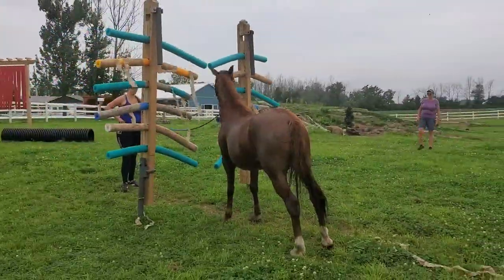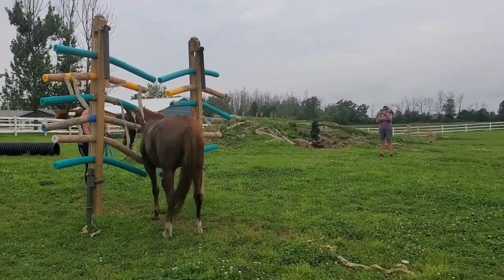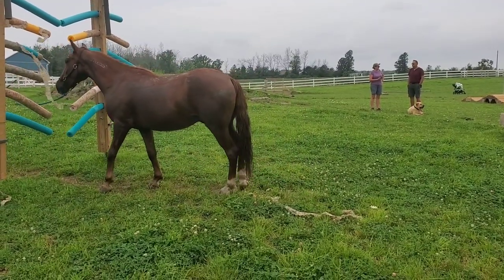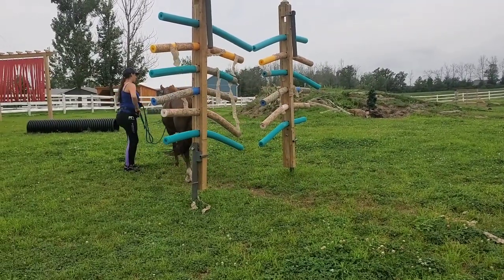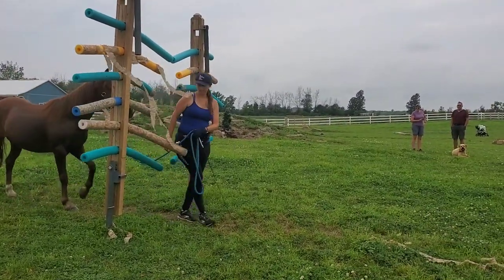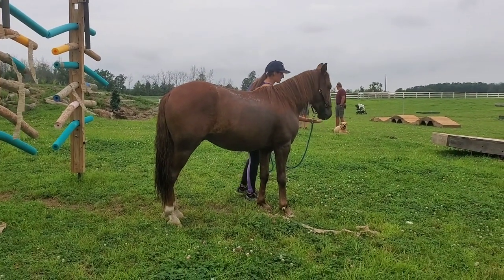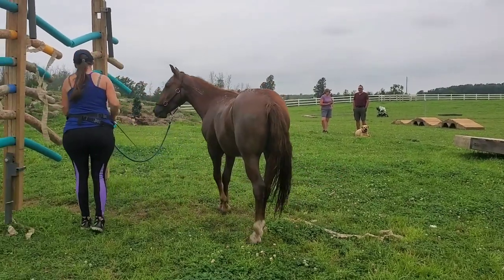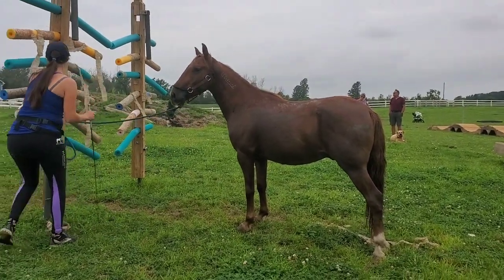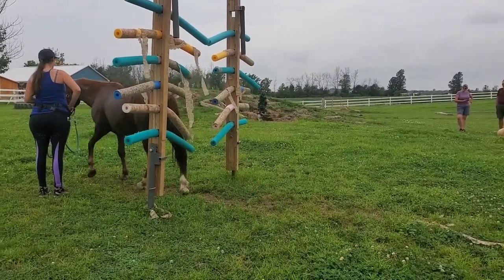We go over to the pool noodles and it takes him a little bit of time to feel comfortable. We don't really have sideways noodles this close together at home — they do have the ability to make them wider by pulling them out — but he was doing a pretty good job of trying and thinking, so we gave it a little time. Then he got brave enough to go through on his own and does a great job. We went through both ways. They've also got little flappy things — tape or streamers — on them as well, making it a pretty scary, intimidating obstacle. I have him go through a couple times with me, then build him up to go without me, passing the rope between the pool noodles and using my stick as an extension of my arm.